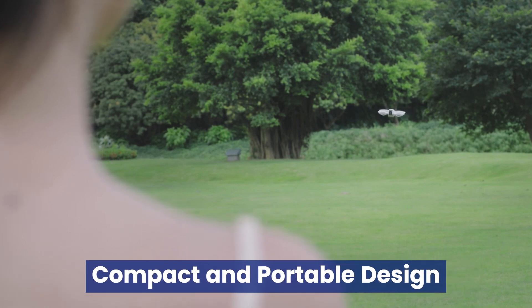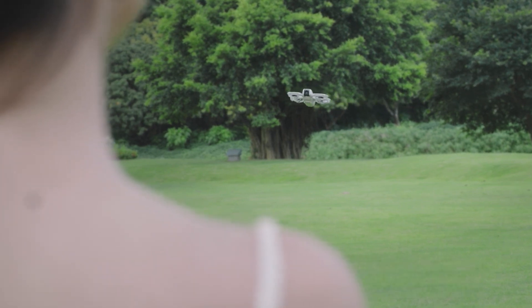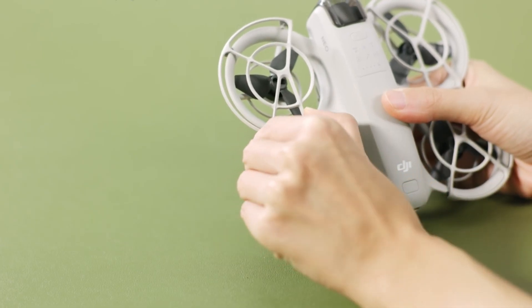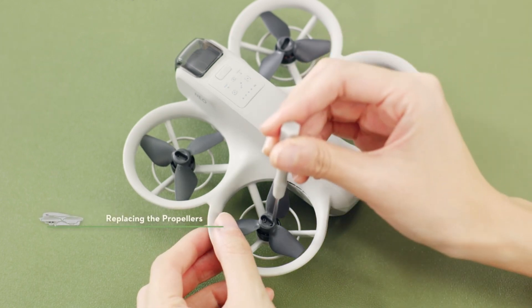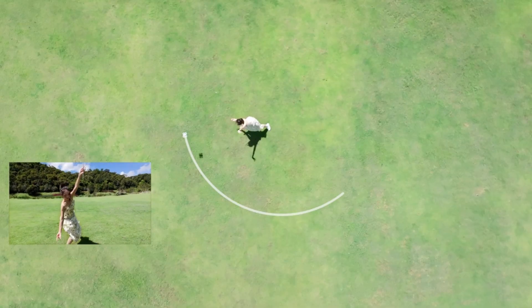The DJI NEO 2 is rumored to focus on portability with a foldable design reminiscent of the Mavic series. Made from lightweight yet durable materials, it is expected to offer an ideal balance of toughness and convenience. For professionals on the move, this compact design could make the NEO 2 a perfect travel companion, keeping high-quality aerial footage just a flight away.